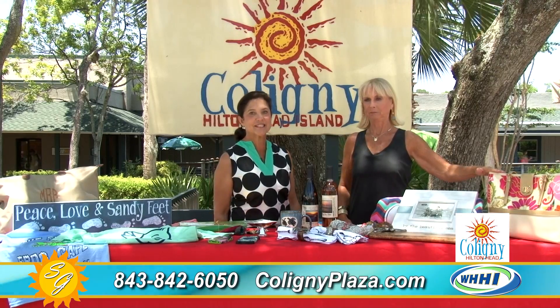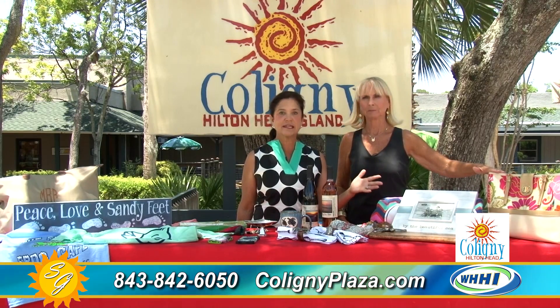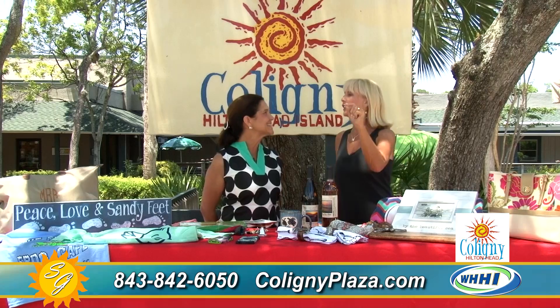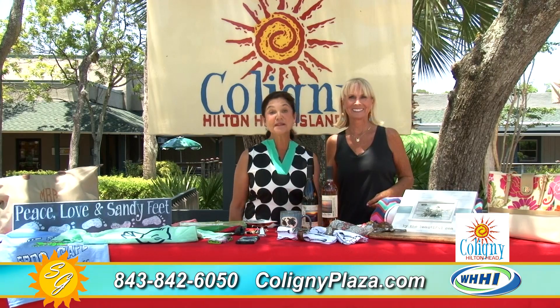Last but not least, we love the Spartina bags — they're so fabulous, and you can get your Spartina bags right here in Calibogue at Fresh Produce. So if we didn't tease you into coming to downtown Hilton Head here at Calibogue, nothing will. Thank you so much — please come see us!